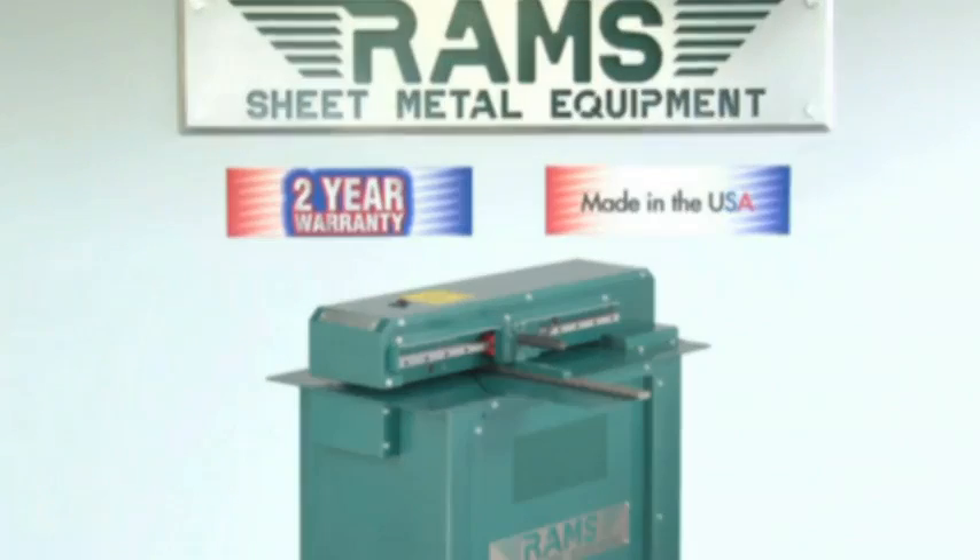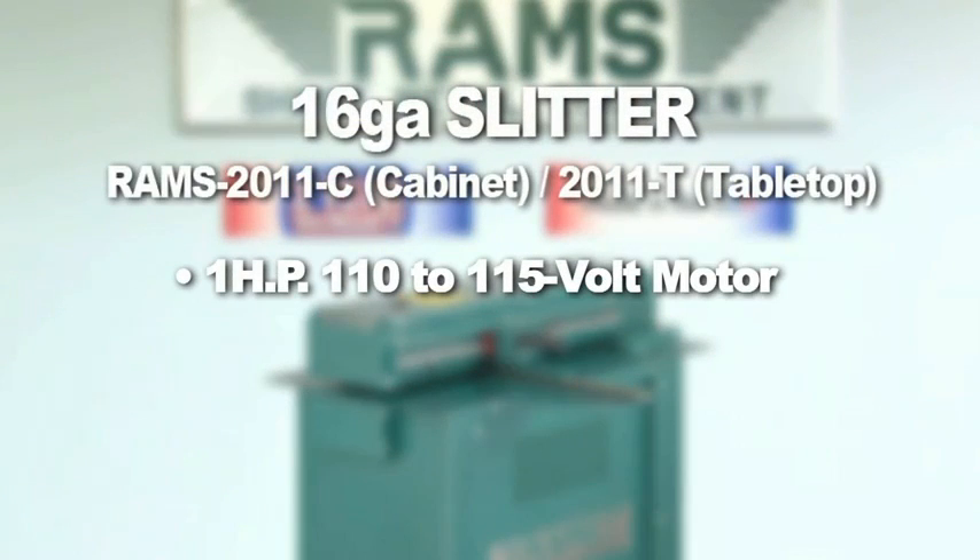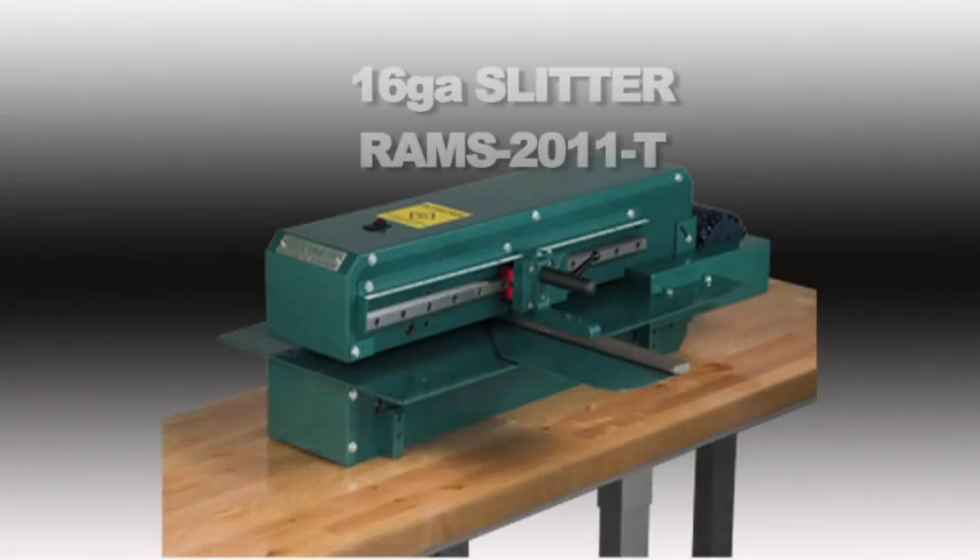The Rams 2011 is equipped with a one-horsepower, 110-volt, single-phase motor and runs approximately 65 feet per minute. This machine is being demonstrated with a cabinet model. It is also available in a tabletop version.